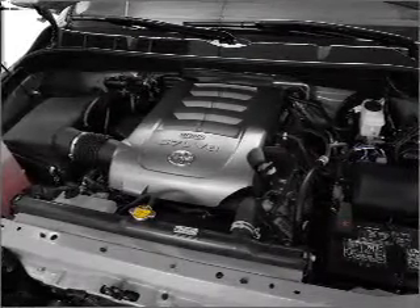Heated seats are there for you on cold winter days. This car has separate passenger temperature controls.